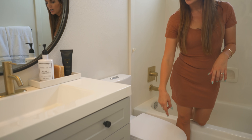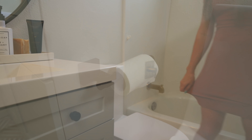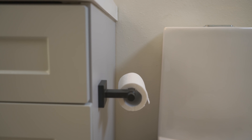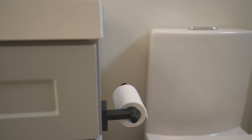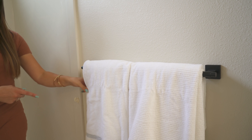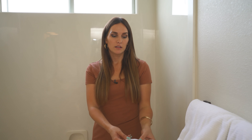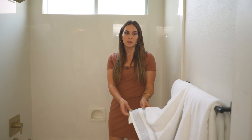I did matte black for the toilet paper holder — really affordable, comes with all the hardware you need. Towel bar over here in matte black as well, really simple modern design.